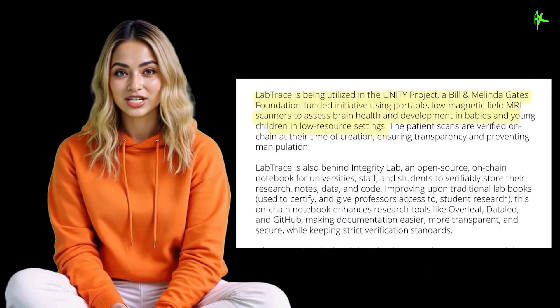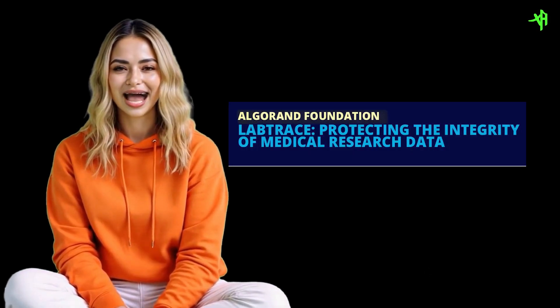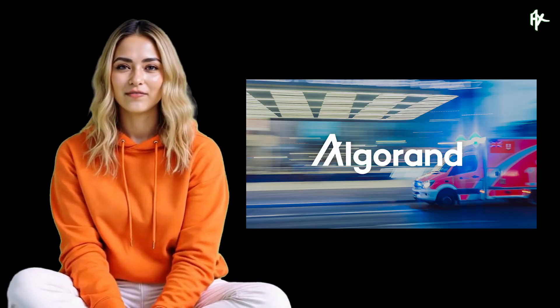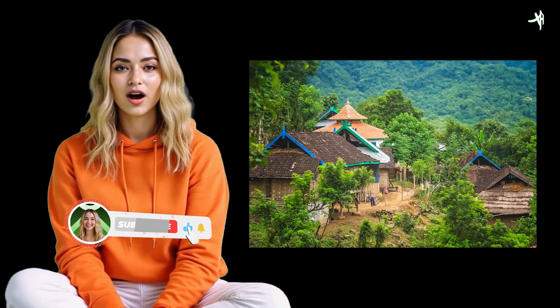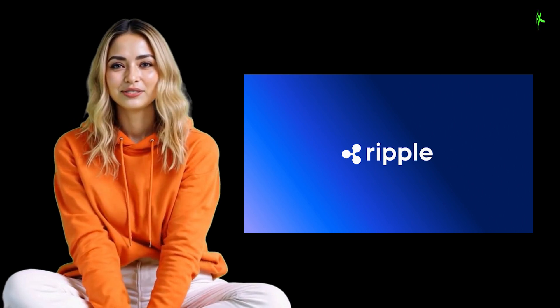Thank you so much for watching. If you found this breakdown as eye-opening as I did, smash that thumbs up right now. Don't miss out on our exclusive, never-before-seen insights — subscribe immediately to join our inner circle at AlinaX and stay ahead with every breaking update. I want to hear your thoughts, questions, and theories, so drop a comment below. Every single one will be read and replied to. Act fast, be part of this revolution, and let's redefine the future together.